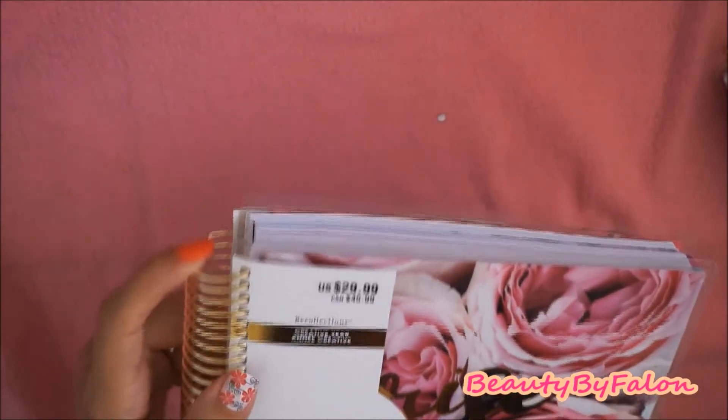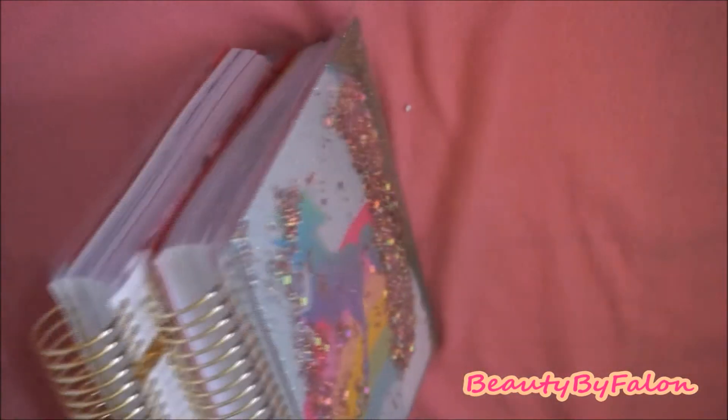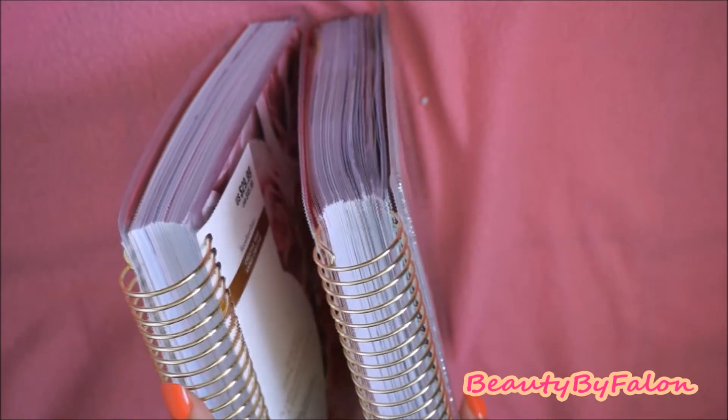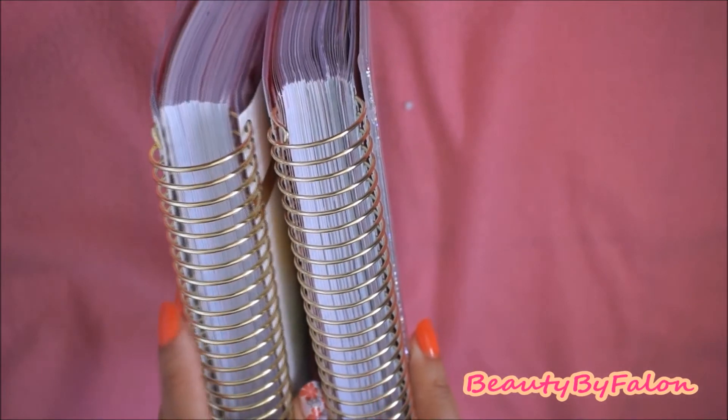Beautiful gold rings, and they're very, very thick this year — actually thicker than last year's. I don't know if you can see the difference, but they are way thicker than last year's.